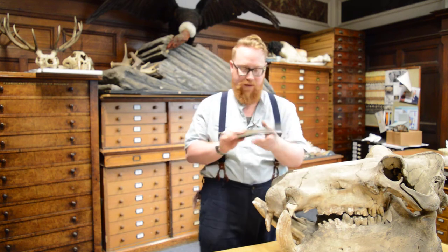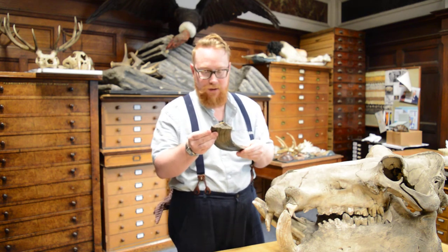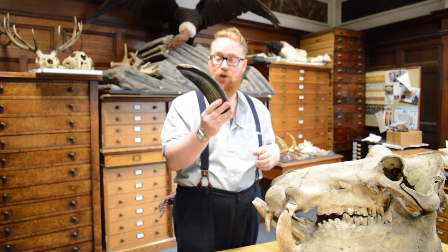This is one of my favourite fossils. When I show it to children in handling collections, they guess that it could be a sabre-toothed cat tooth, or even some sort of ancient shark fin.